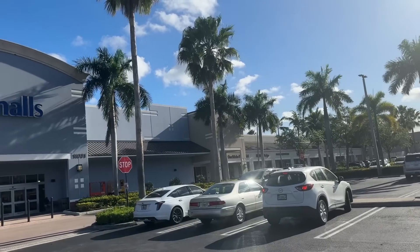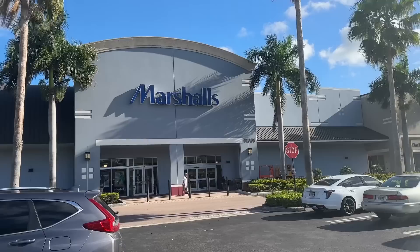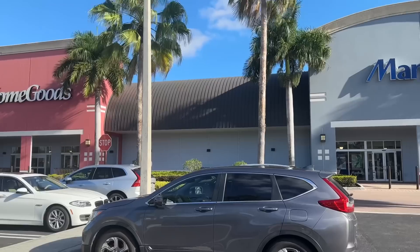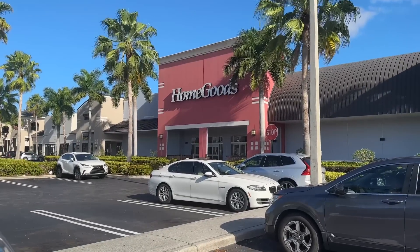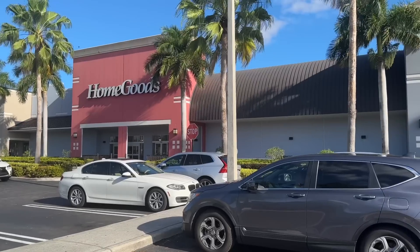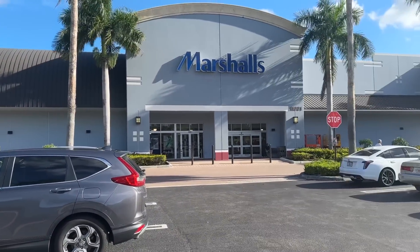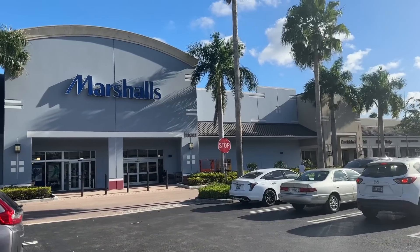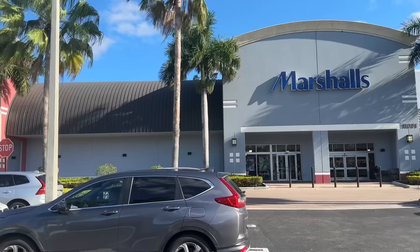Hello shopping buddies, welcome back! Today we are going to be browsing Marshalls, and this Marshalls also has a home goods section. Let me know if you have an Easter tradition meal that your family prepares. We usually do escovitch fish and bun and cheese, so please leave your traditional dish down below.